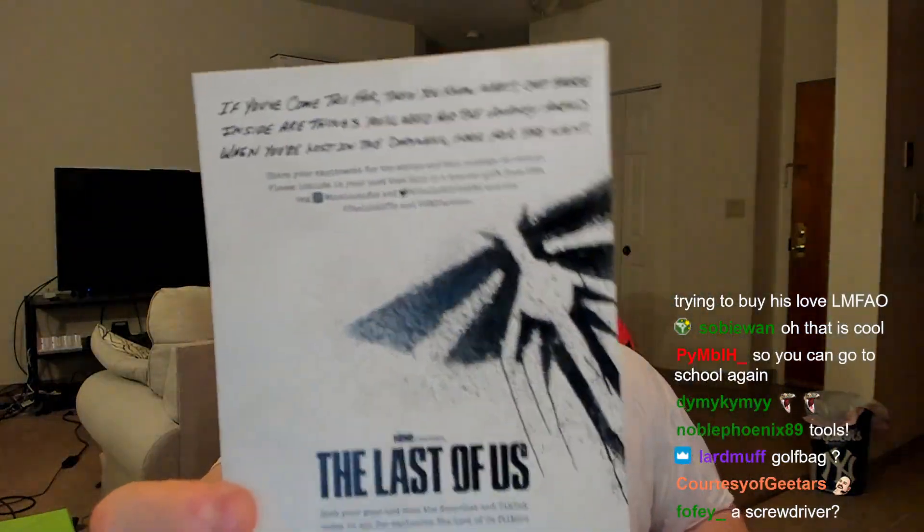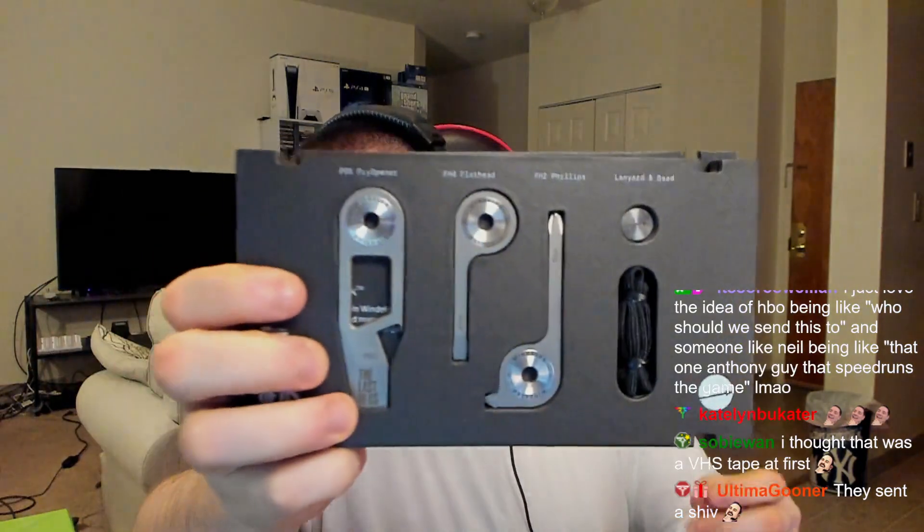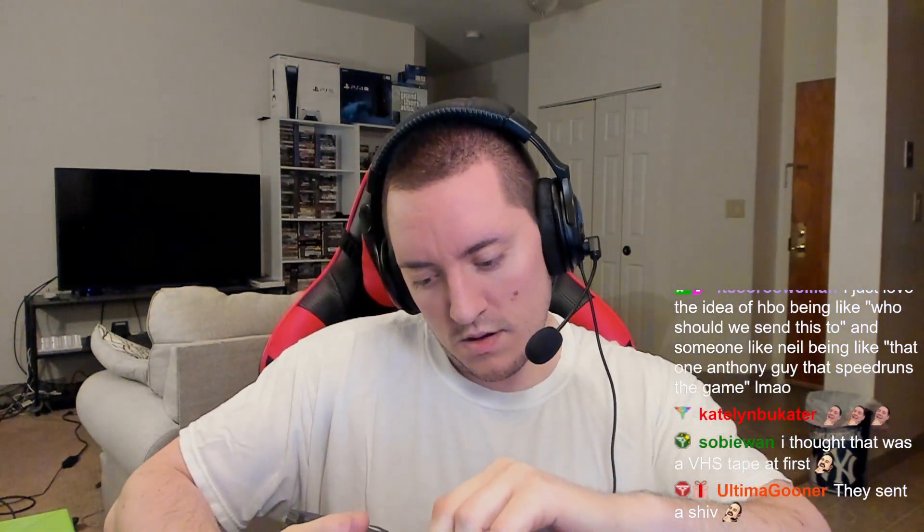I don't quite know what this is — oh, it's a screwdriver! That's interesting. There's a little note on the back. Look at this — they're little screwdrivers: pry opener, flathead, Phillips. That's so cool.